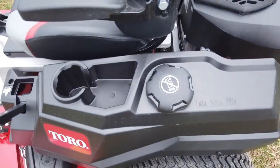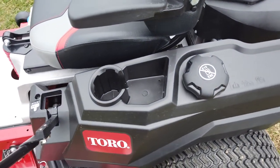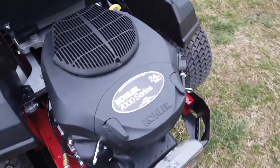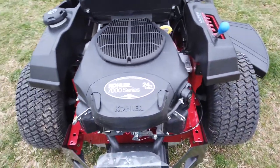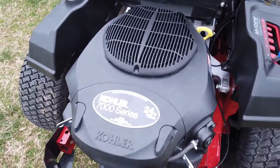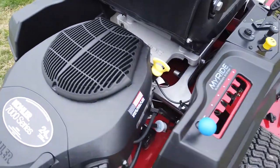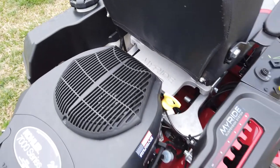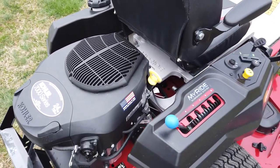Here you have your fuel tank, which is going to hold three gallons of fuel. This model has the 24 horsepower Kohler engine, and it does use hydrostatic HGZT 2200s.